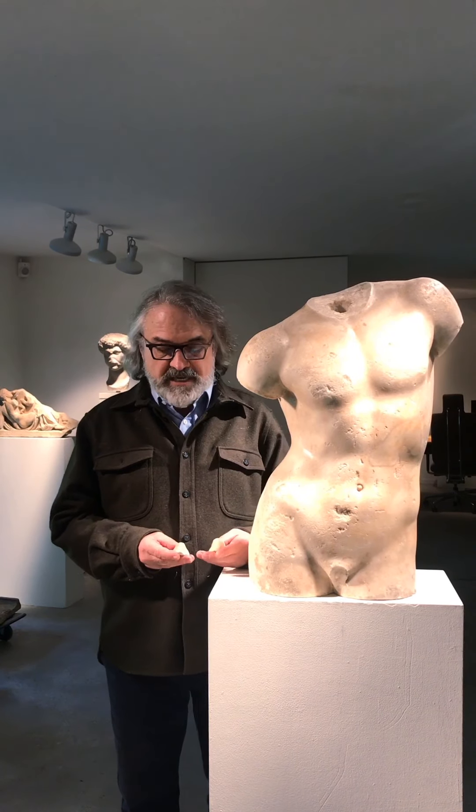Good afternoon. You are here with me in my gallery in Basel and we are now discussing, in a second tour, ancient repairs — repairs from antiquity and repairs which have been done since the 17th and 18th century until now.